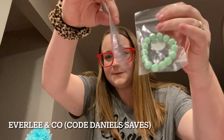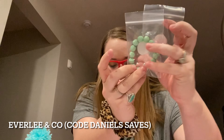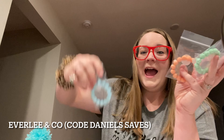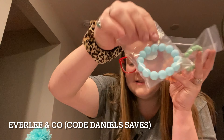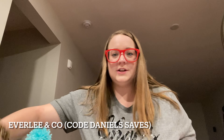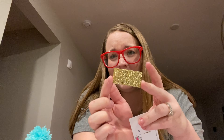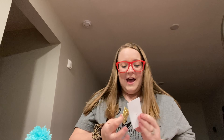The next shop is Everly and Co and she sent one bracelet for each of the kiddos: pink, green, a matte orange, and a little blue one. These colors are so gorgeous. She also included this little freebie in her package from Kaylee and Co — a little barrette clip. I'll probably include that in an Easter basket as well since I received it from the small shop.